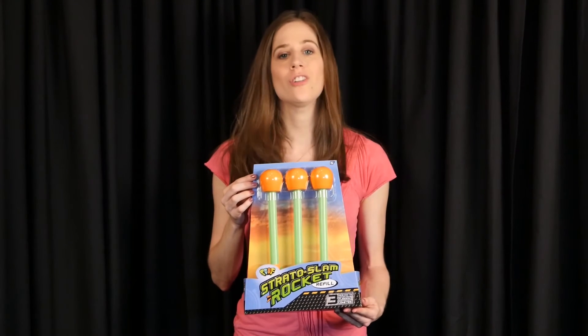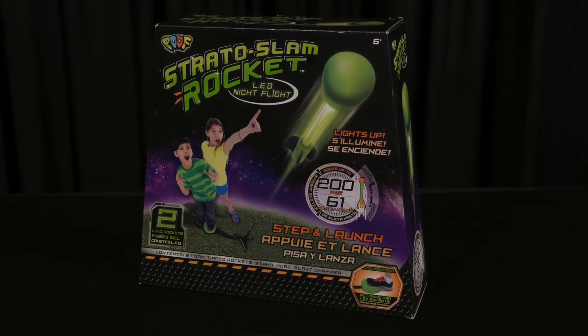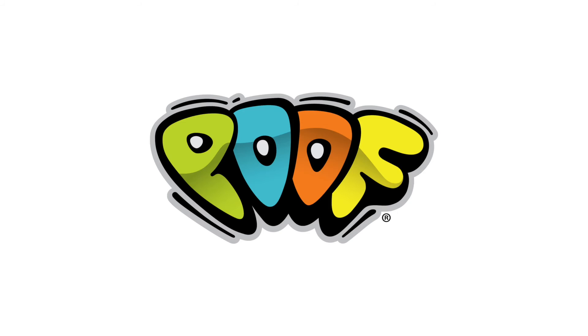Need more rockets? Original, non-LED refill rockets sold separately. The Stratoslam Rocket LED Night Flight is designed for ages 5 and up. POOF is a part of the Alex Brands family.